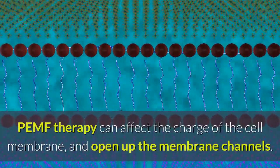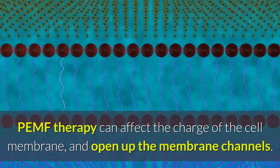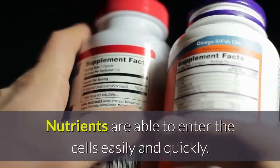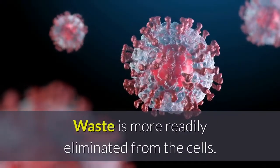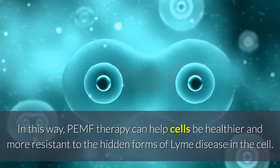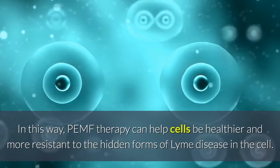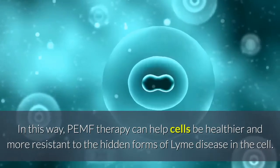PEMF therapy can affect the charge of the cell membrane and open up the membrane channels. Nutrients are able to enter the cells easily and quickly, and waste is more readily eliminated from the cells. In this way, PEMF therapy can help cells be healthier and more resistant to the hidden forms of Lyme disease in the cell.